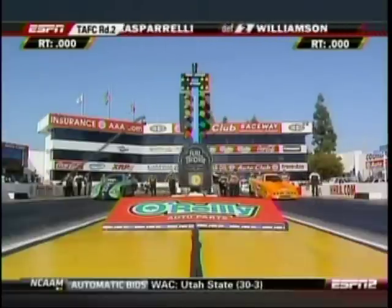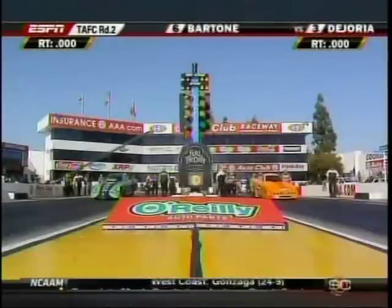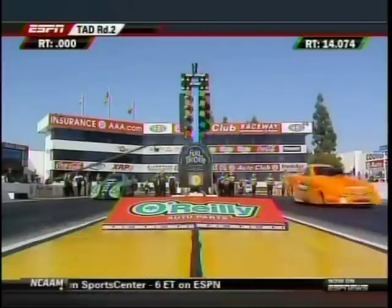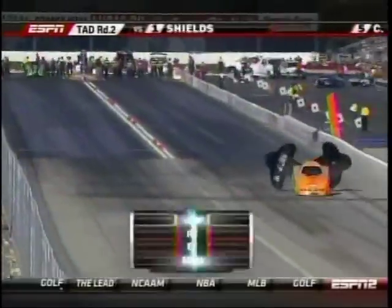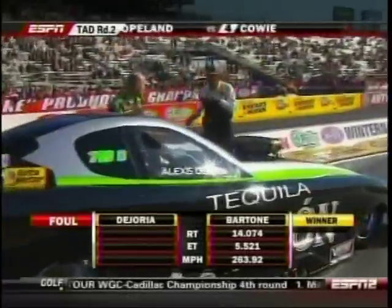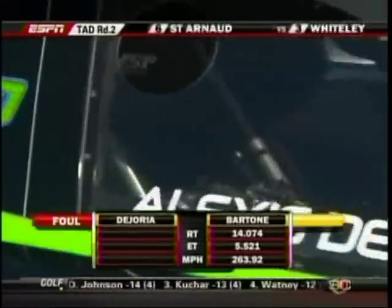This is going to be interesting — I told you there was a new setup in that Tony Bartone car. It's a two-step, which means he goes to the starting line just like a pro stock or pro mod, stages the car, puts it flat on the floorboard, comes up, and it has a tendency to throw the other driver off in the other lane as to what they're doing staging.